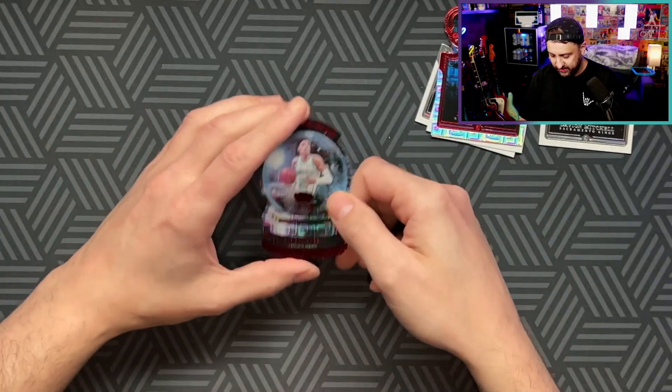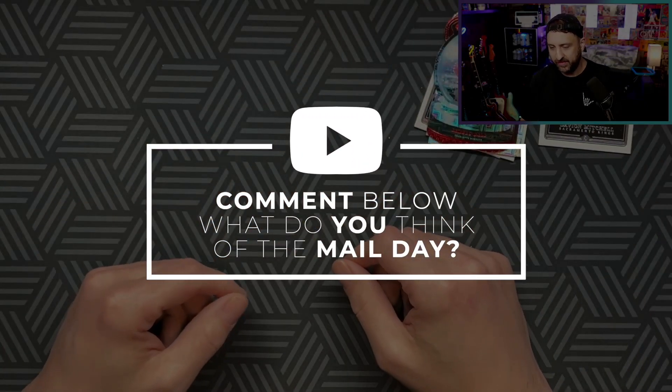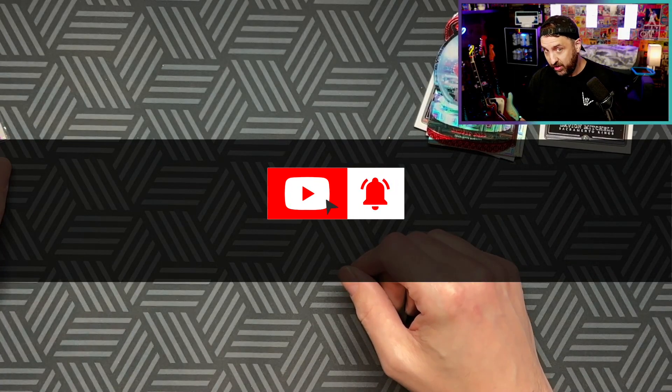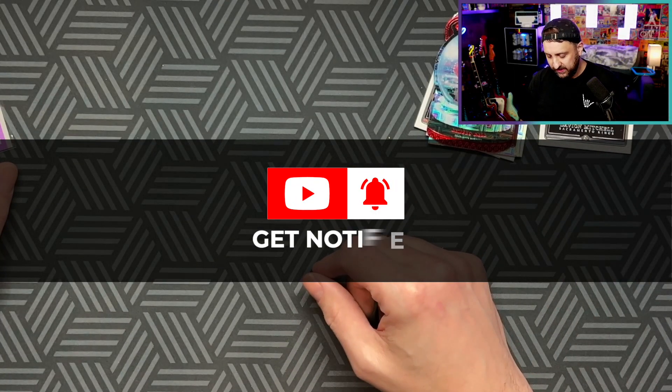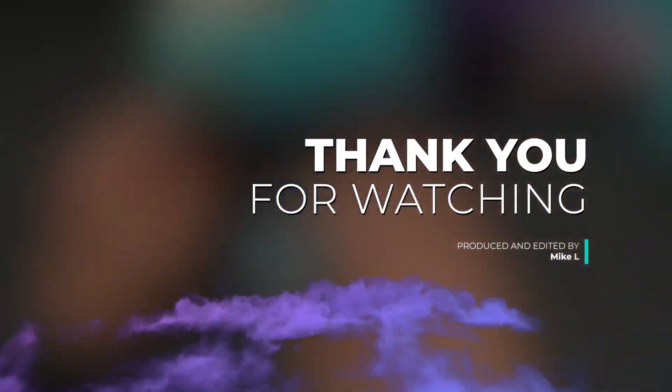Well, that's the first mail day video. You guys will have to let me know if you think I should do more mail day videos. Please like, subscribe, comment - let me know what you think. Have a great week!